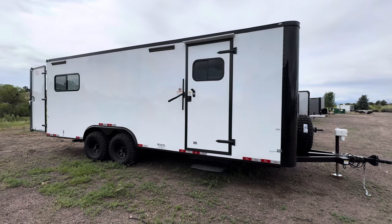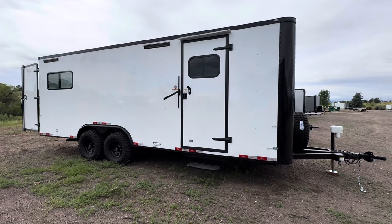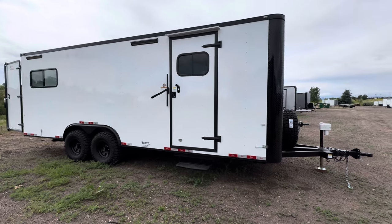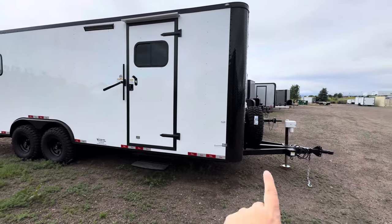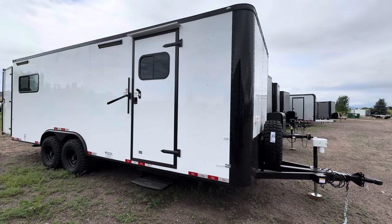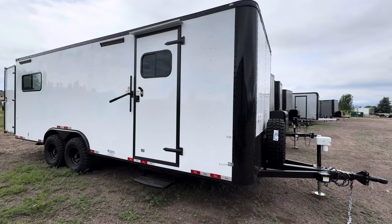This is an 8x22 Colorado Off-Road Trailer built specifically for a business client, and it's got some different options on it. It has an electric jack, a mounted spare tire on the tongue, a 50-amp and 30-amp panel, and two AC units.